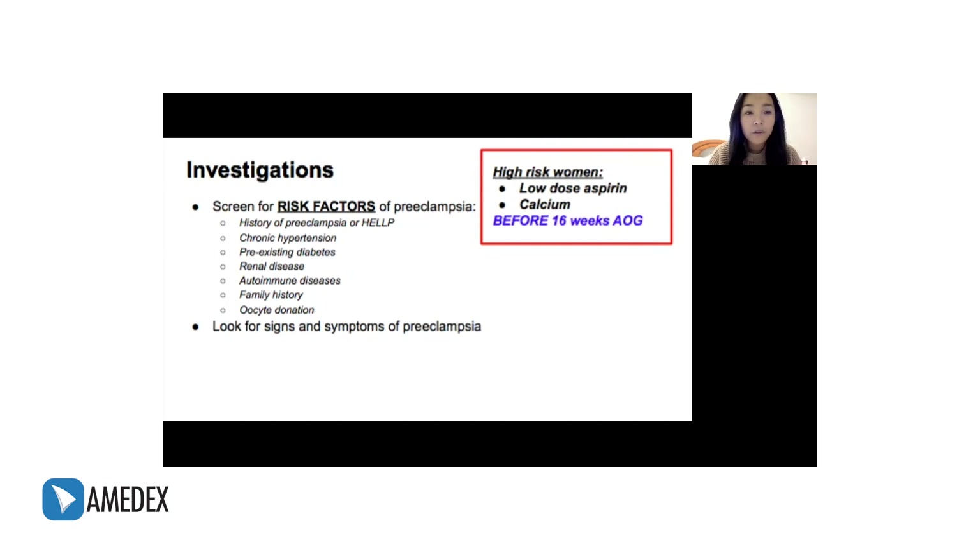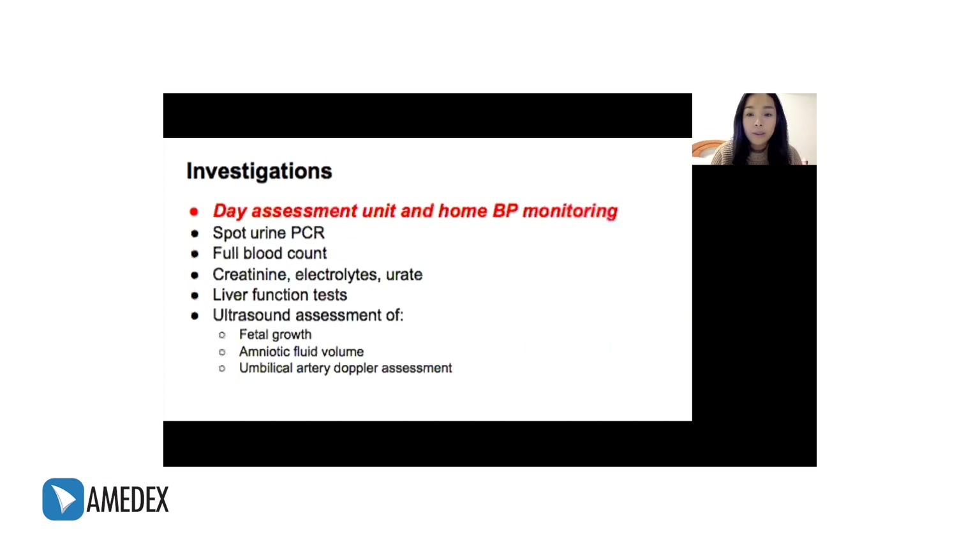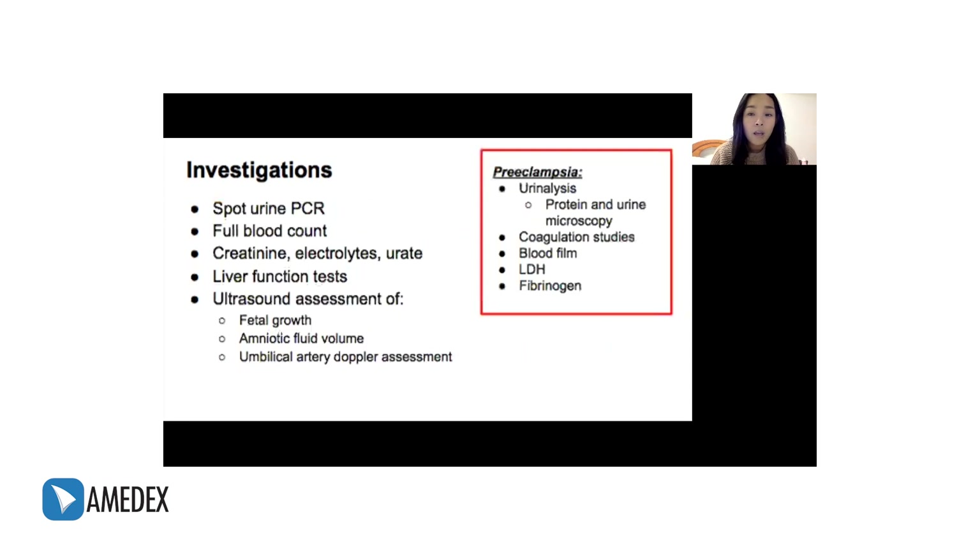We need to look for signs and symptoms because patients with preeclampsia should be managed as inpatients — they need to be admitted. Initially, assessment and management in a day assessment unit or at home with BP monitoring may be appropriate. However, it is important to look for signs and symptoms of preeclampsia because they need to be managed as inpatients. The following investigations should be ordered if the patient comes in with new-onset hypertension after 20 weeks, and if features of preeclampsia are present, additional investigations should include urinalysis, coagulation studies, blood film, LDH, and fibrinogen.